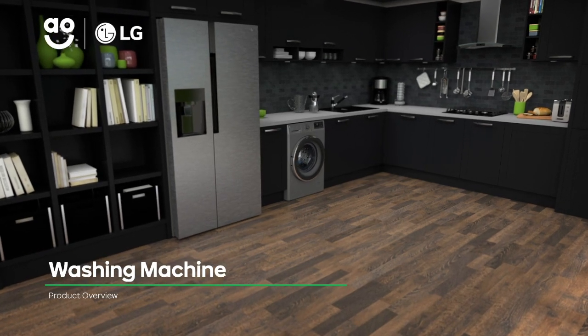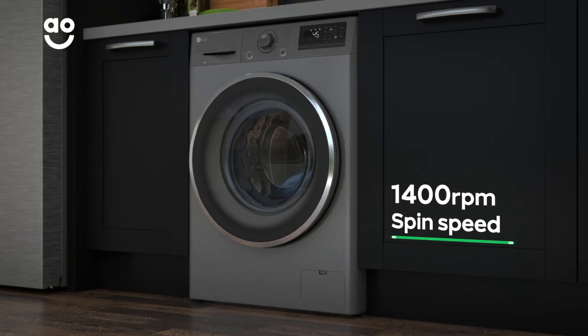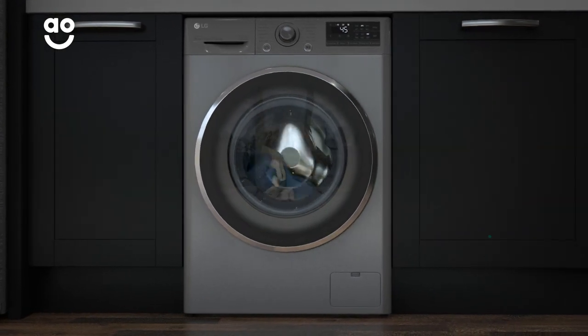Need a helping hand on laundry days? This LG washing machine has all the clever tech to take special care of your clothes. It has a 1400rpm spin speed and a large 10.5kg drum capacity, perfect for busy households.